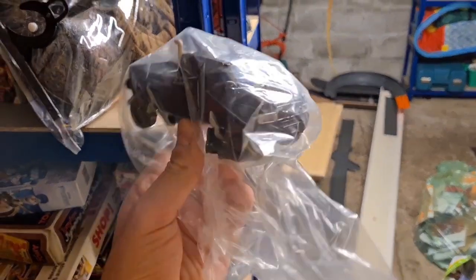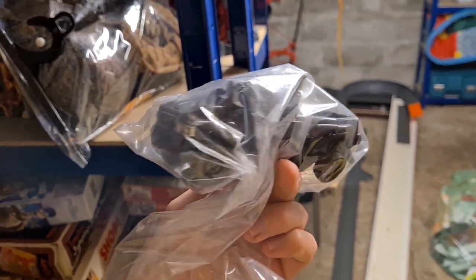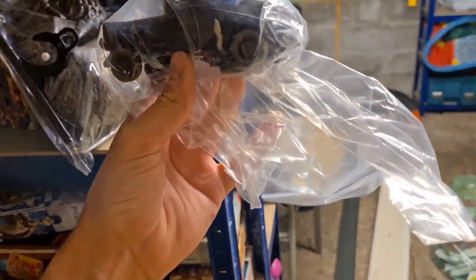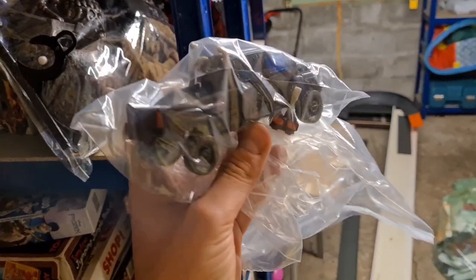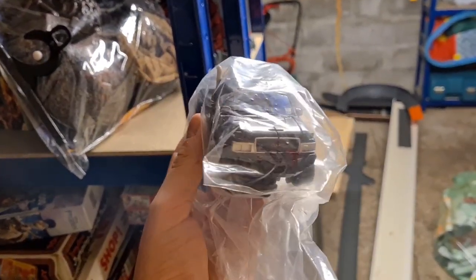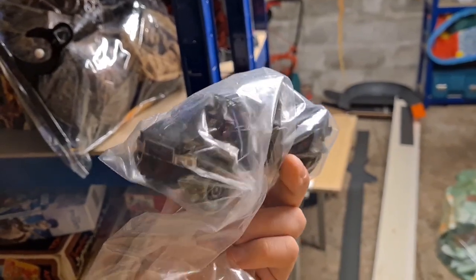Now this is a nice little sale. What we've got here is a Transformer — this is Ironhide from the Hunt for Decepticons range. I've got it in a plastic bag because it's got all the accessories with it and I didn't want any of them getting lost. That one has sold for £22.50 plus postage.